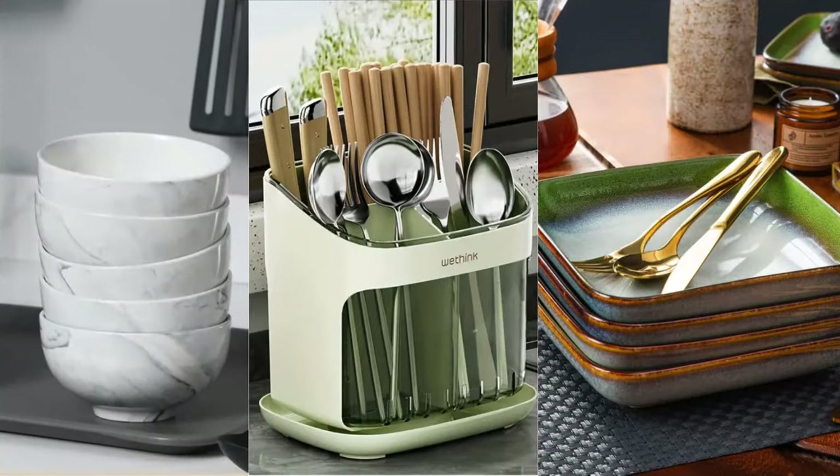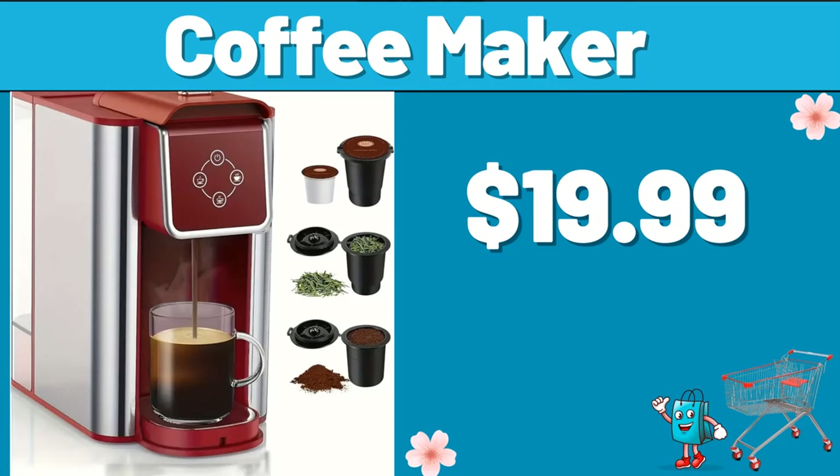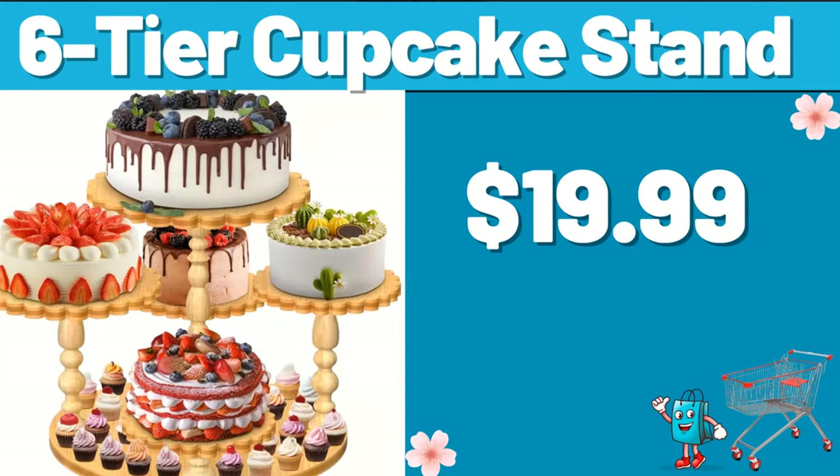Hello everyone, let's take a look together at the discounted products at Aldi Market. Coffee Maker, $19.99. Six-tier cupcake stand, $19.99.